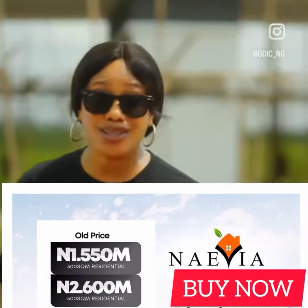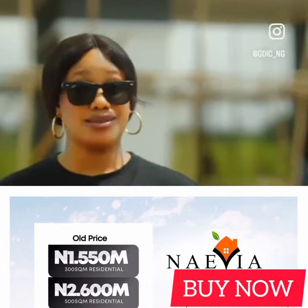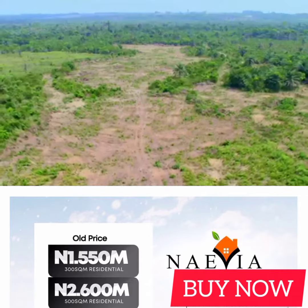But I'm here to tell you that it's possible to get good land here in Lagos, well under 3 to 4 million naira — great location for residential and investment purposes.